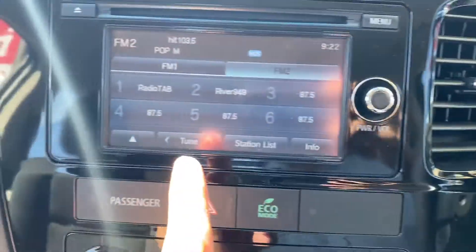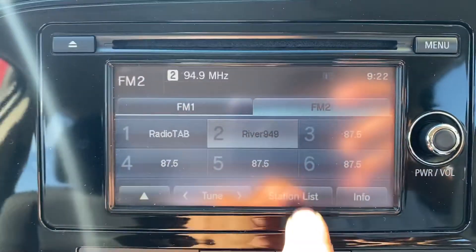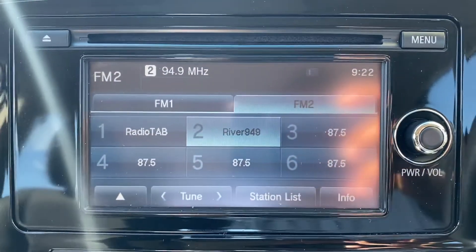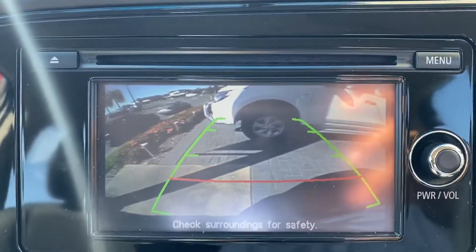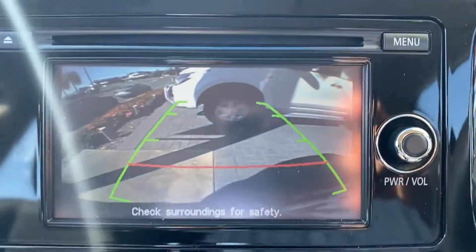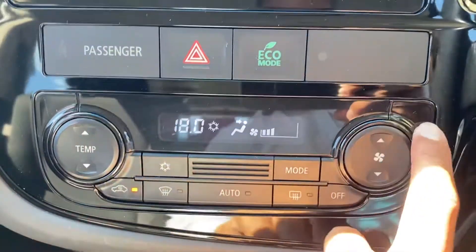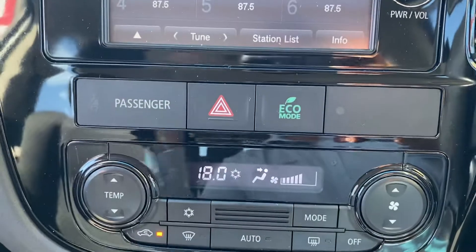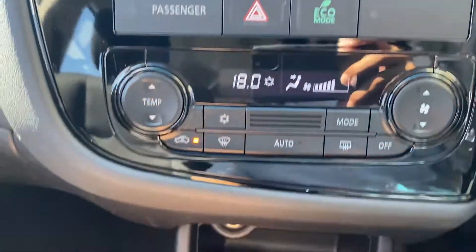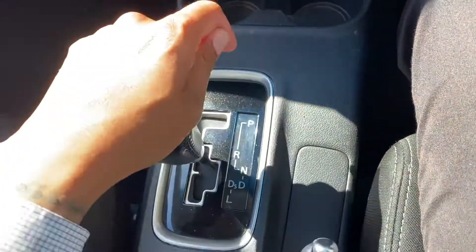Over here you've got your touchscreen display and reverse camera. You can set different radio station favourites. The reverse camera turns on automatically along with the parking sensors. There's a CD player as well. The air conditioning controls are very easy to use, along with eco mode and hazard lights. Down here you've got a 12-volt power point and two cup holders, with automatic transmission — very easy to use.